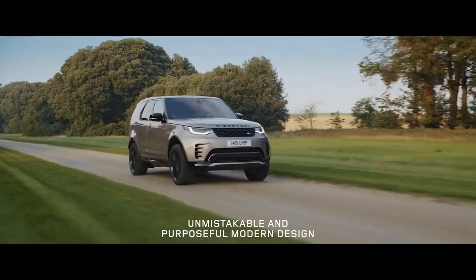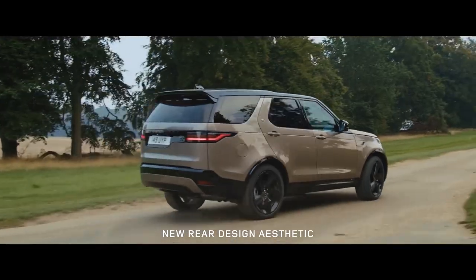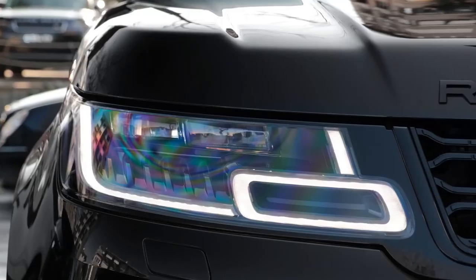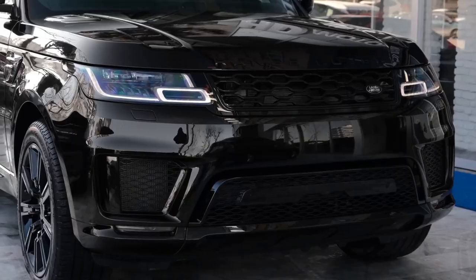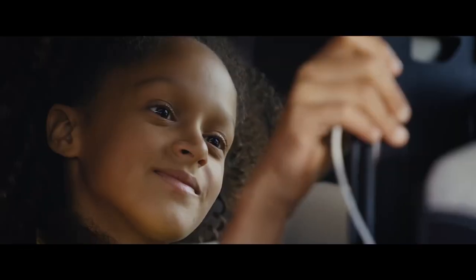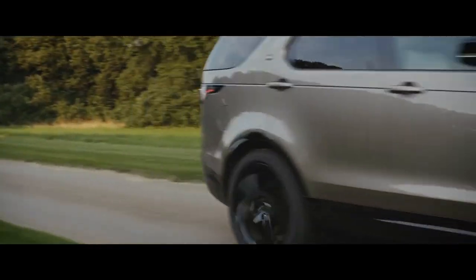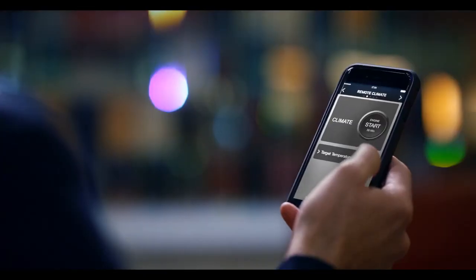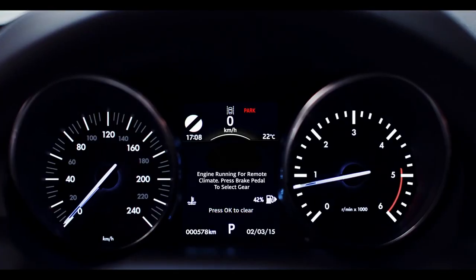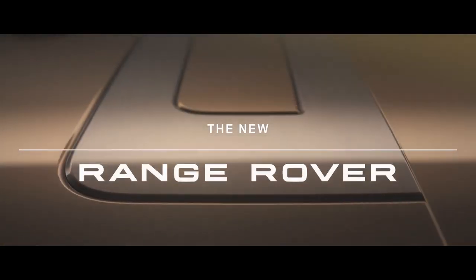What makes the Range Rover Sport SVR the craziest SUV ever? Almost every car manufacturer now offers an SUV, and as a result of greater competition, SUVs have gained incredible features and top speeds. Their use has expanded beyond off-roading to include luxury, superior ride handling, comfort, and performance. Have you ever wondered which is the craziest SUV ever made and what makes it the most insane?